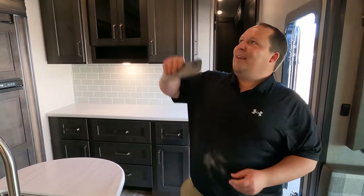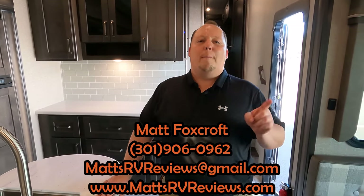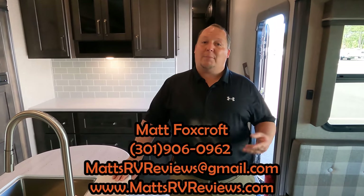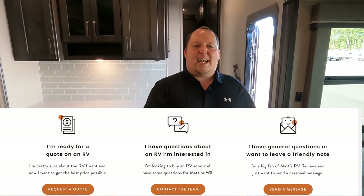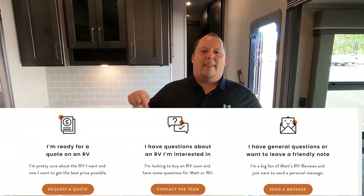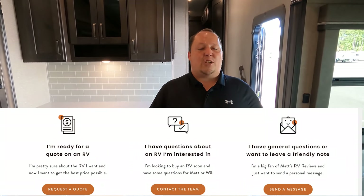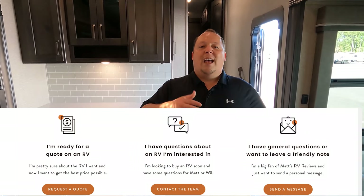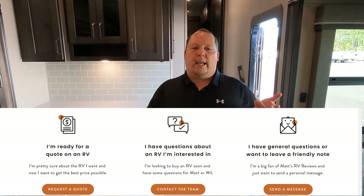If somebody's interested in buying this unit, you can call, text, email, or FaceTime — 301-906-0962, that is my personal cell. Or mattsrvreviews@gmail.com. The best thing to do is go to mattsrvreviews.com. There you'll see a contact tab with three choices: if you're ready to buy, click tab one — that takes you to General RV and somebody from my team will get you the best price in America. If you have questions, click tab two — that sends an email to both Will and myself and we'll answer within 24 to 48 hours.